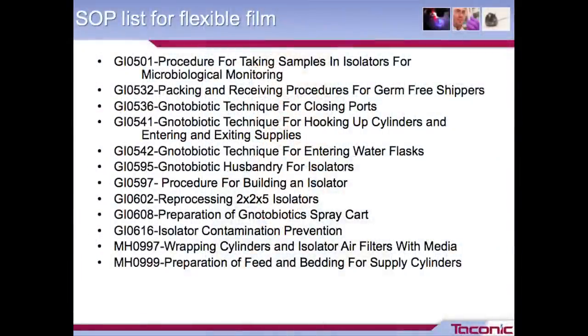Here are partial lists of the SOPs we use at Taconic to work in isolators. This first is a partial list for the flexible film isolators, which we'll have set up this afternoon for the hands-on demonstration — just to show the breadth of the number of documents. Everything from taking samples for microbiological monitoring, how to close the port, how to enter supplies, hook up your supplies, all the way down to material handling documents about preparing the feed and stocking the cylinders that supply the isolator.